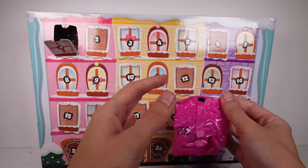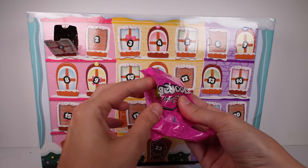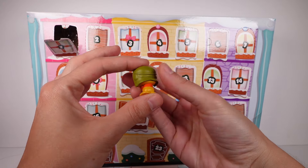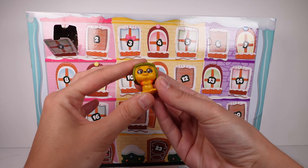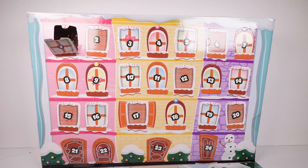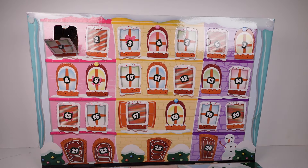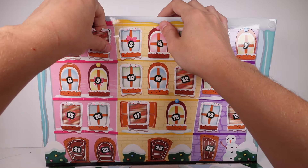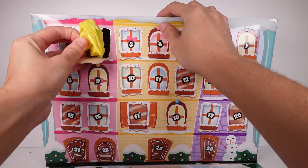First up we have Pooh! Oh my goodness, hello! Super fun — we love Winnie the Pooh. That was a great first one. All right, let's go on to door number two.